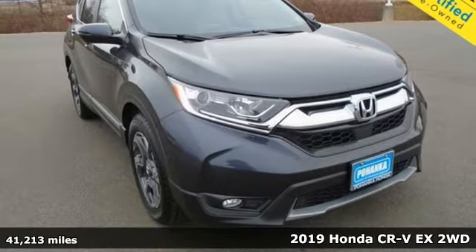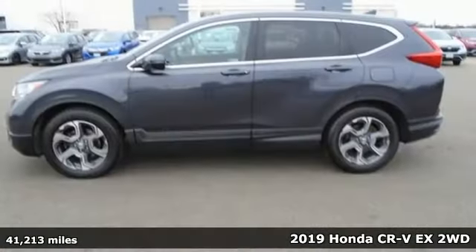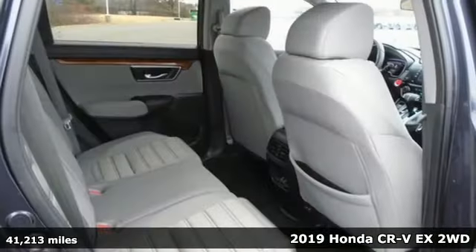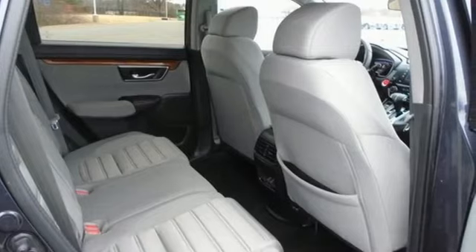It's a 2019 Honda CR-V. Capability without compromise isn't a dream — it's a CR-V. And with features like these, every drive's a pleasure.